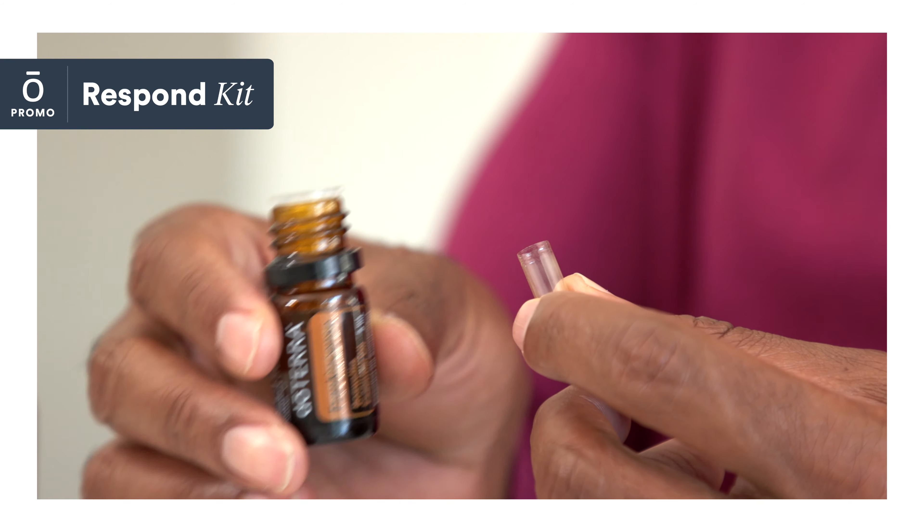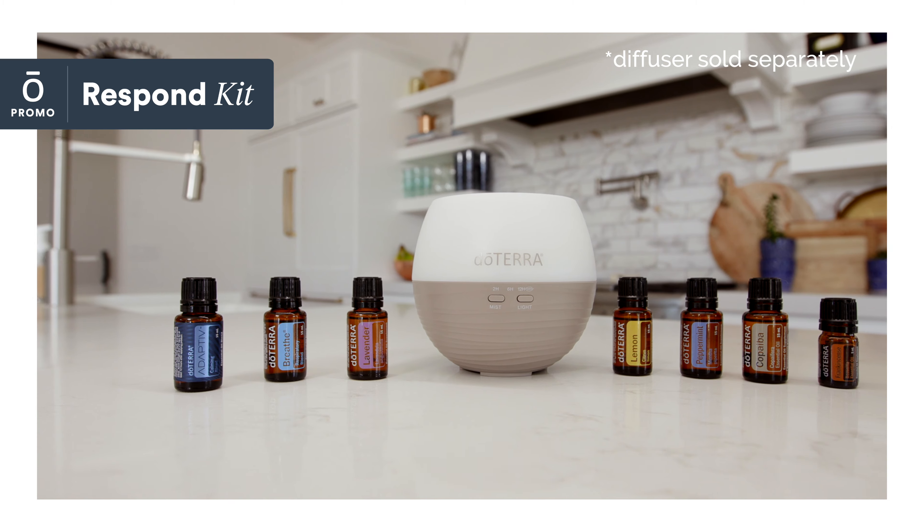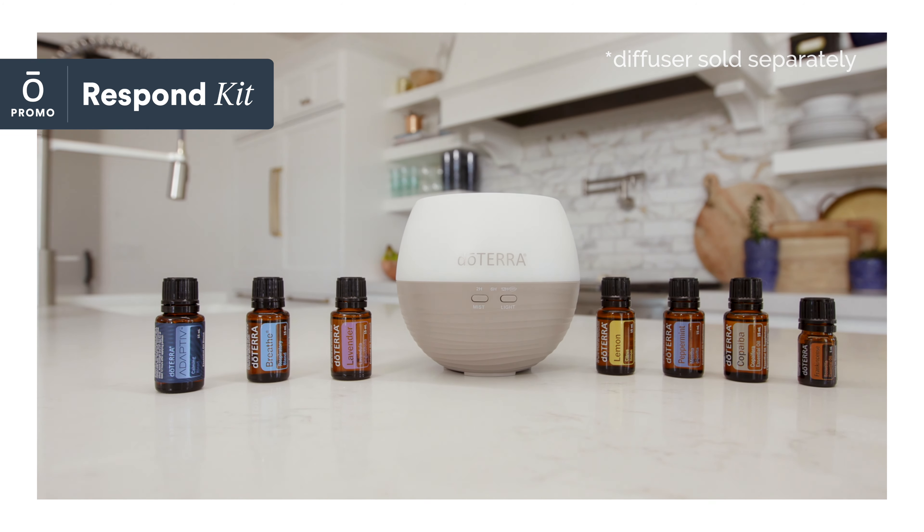Frankincense is often referred to as the king of essential oils because of its powerful health benefits. Take it internally to support your immune system.